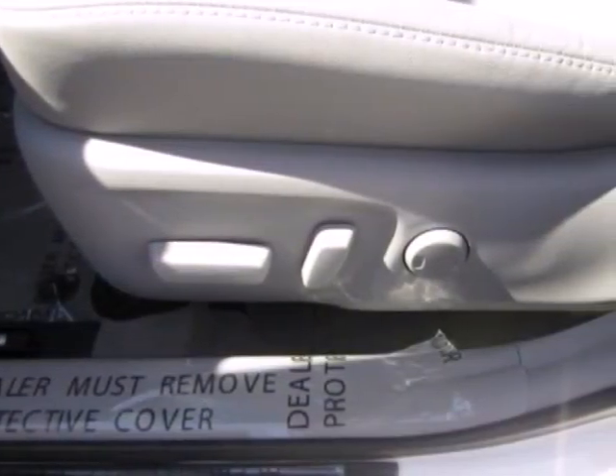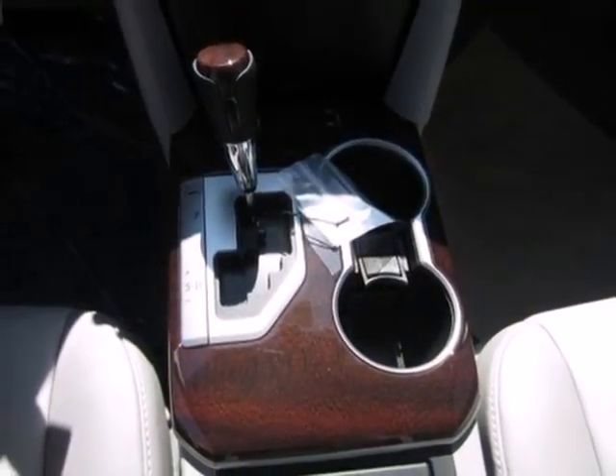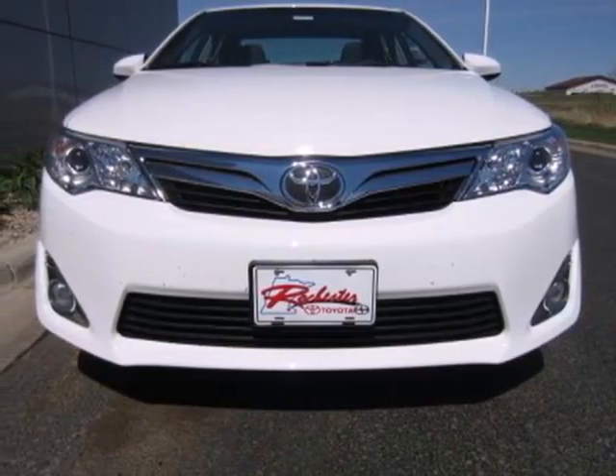Safety is no issue with 10 standard airbags and the reliability of stability and traction control. A favorite among many, this Camry offers the best of all worlds. Come see it for yourself today.